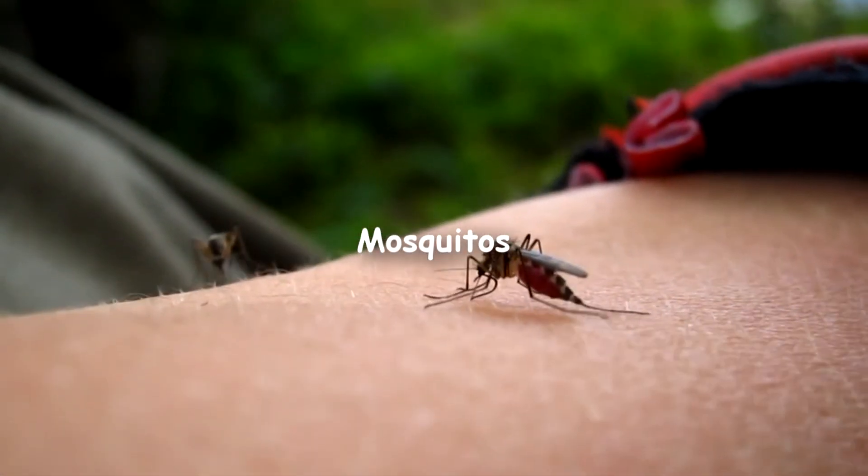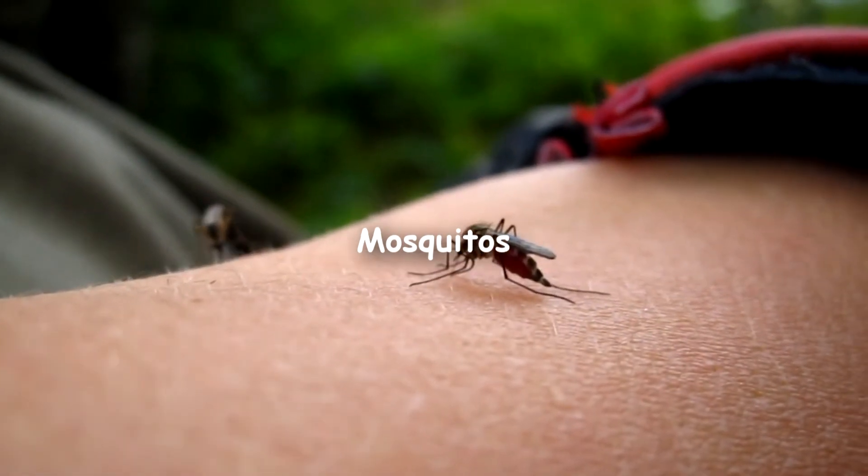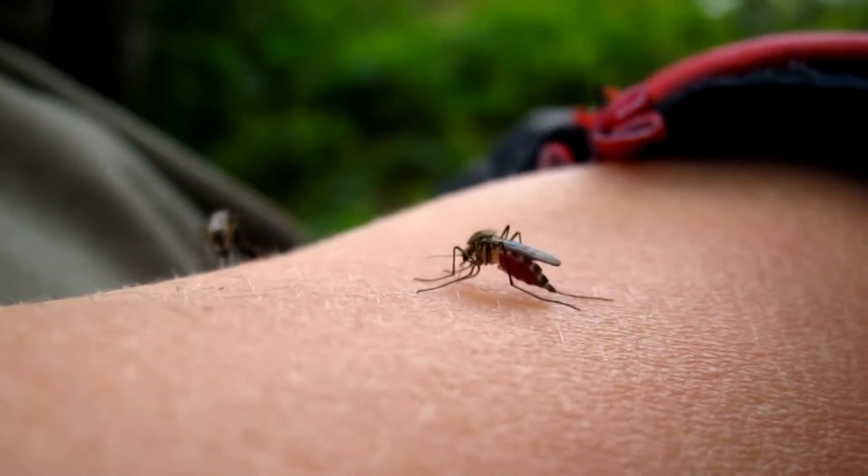Mosquitoes are a type of fly that feed on nectar. They breed in stagnant water. Female mosquitoes suck human blood, and because of this, they are known for spreading diseases.